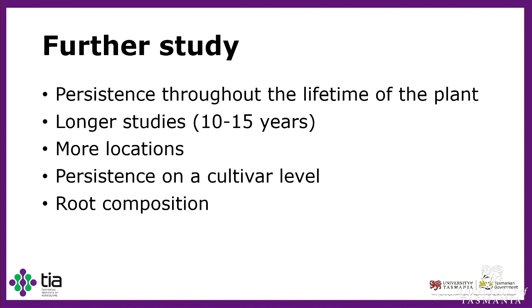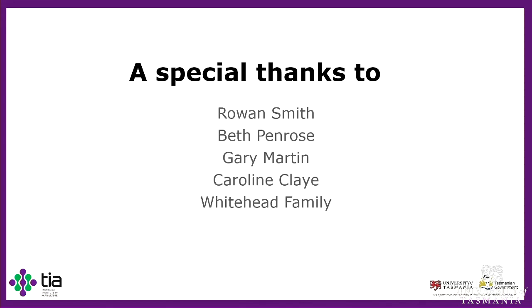Thank you. Thanks to Rowan, Beth, my supervisors, Gary for helping out in the field, Caroline for helping me in the lab, and the Whitehead family for generous financial assistance. Thank you for listening.